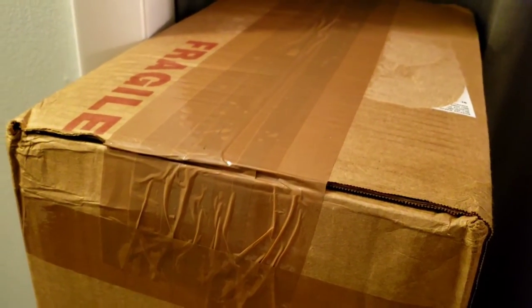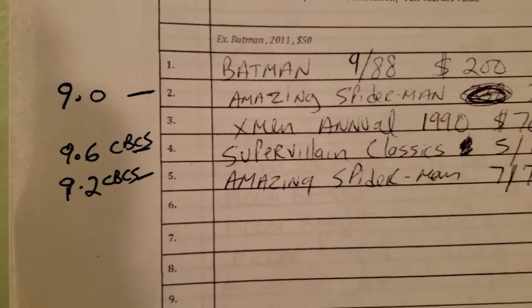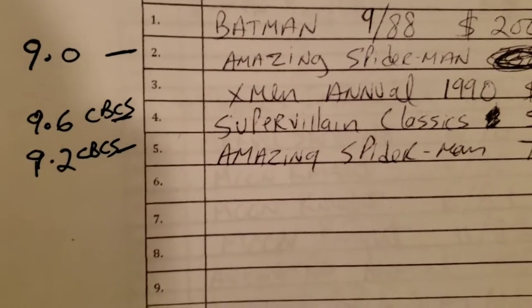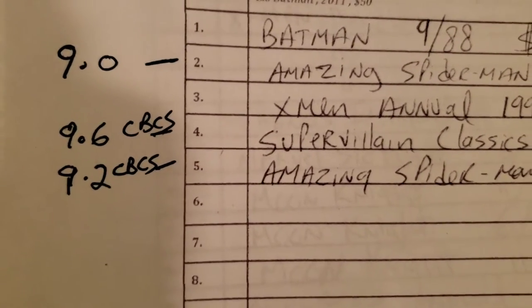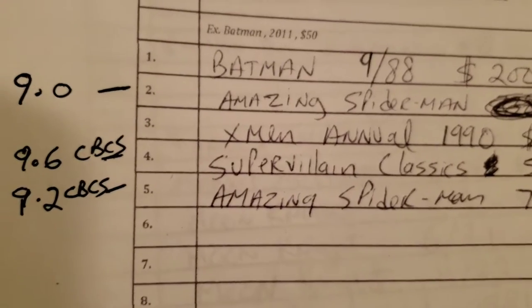This is a 25-book lot going to Mr. Gary Kendra. There are some nice-looking books in here but also some projects. I already sent him three graded books. Usually when they're in the nines I like CGC to break them, but two of these were CBCS books, so I don't want CGC to touch them — psychologically I think they'd see a 9.2 from CBCS and take it down to 8.5.